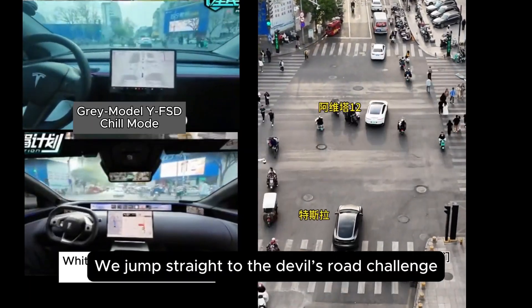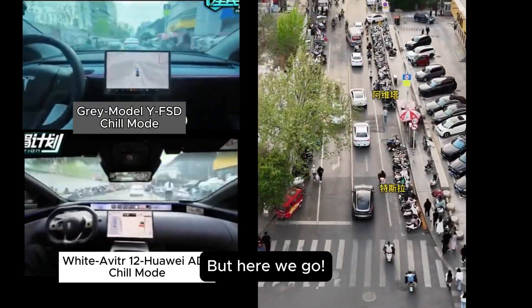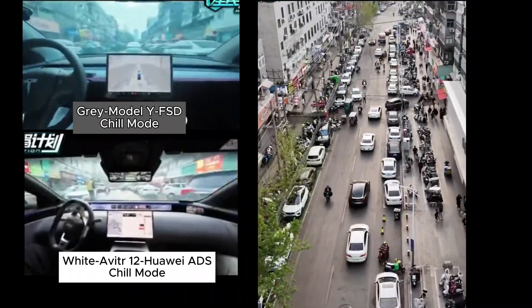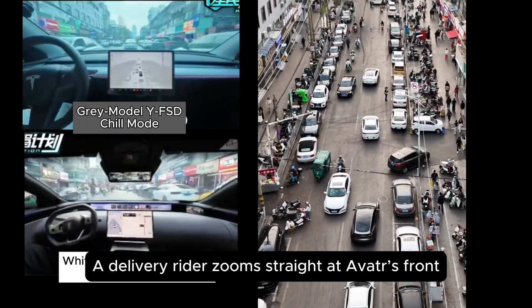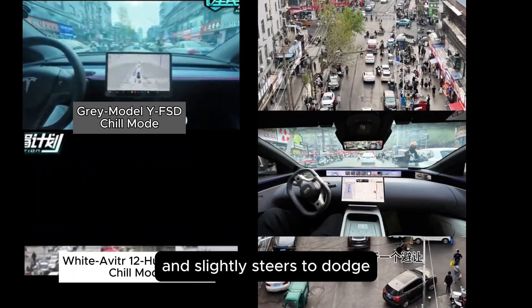Cutting out the boring red light waits, we jump straight to the devil's road challenge. Facing a guy in a vest strolling right in the middle, Avatar immediately pulls a big detour. Right then, a delivery rider zooms straight at Avatar's front. You can see in the cockpit, Avatar quickly slows down and slightly steers to dodge.